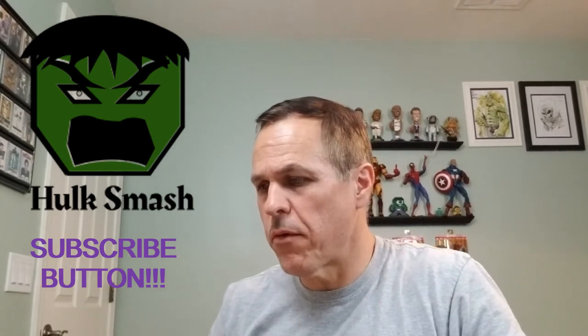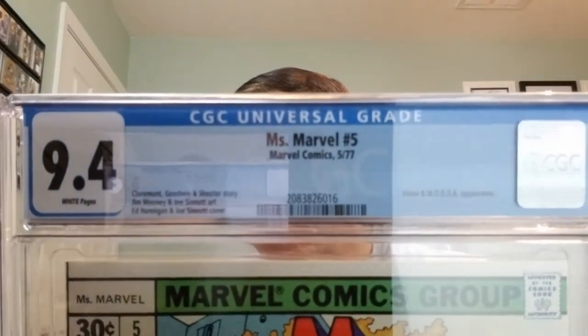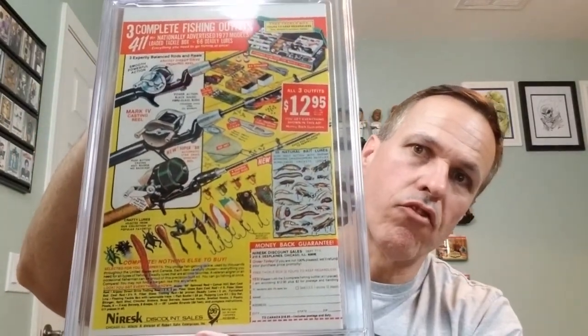Oh boy — Miss Marvel! I'm liking that one. I collect Miss Marvel as well. This is Miss Marvel number five, Marvel Comics, May of 1977. Vision and MODOK appearance. Claremont, Goodwin, and Shooter's story. Jim Mooney and Joe Sinnott art. Ed Hannigan and Joe Sinnott cover. This is a CGC 9.4 with white pages. And on the back, we've got three complete fishing outfits from which you can choose. I'll take the one that comes with hush puppies. Excited to have that guy.